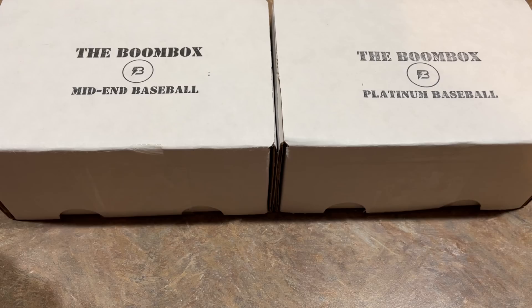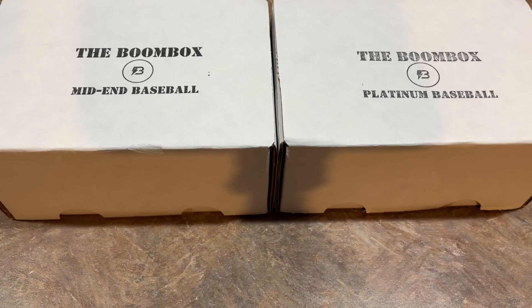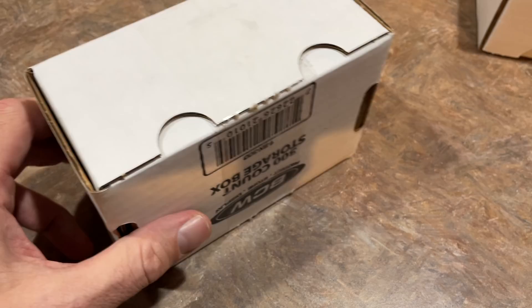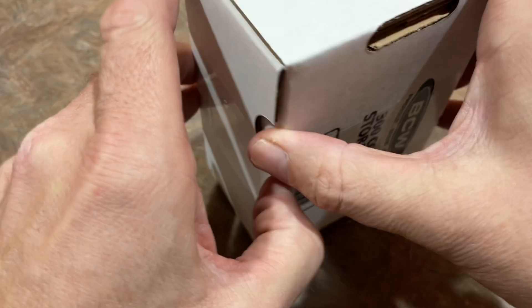We also have the elite Boombox, but that's just too much to fit in one video, so we'll do that in a separate video soon. Make sure you have your post notifications on by tapping that bell next to the subscribe button and setting it to all so you don't miss a single thing. We'll start things off today with the mid-end box and save the more expensive box for the second half of this video.